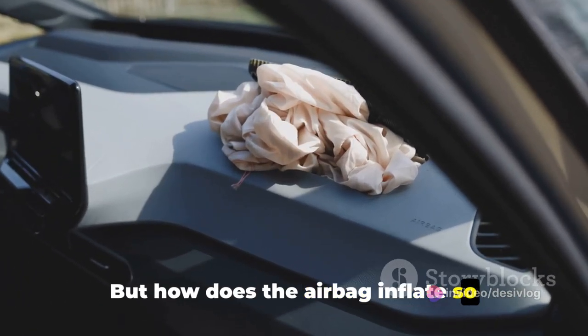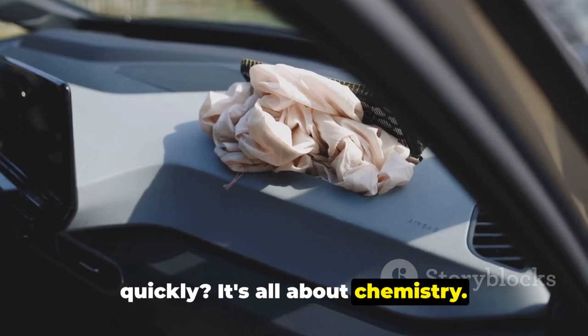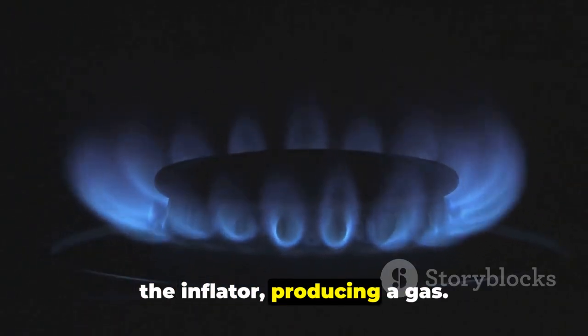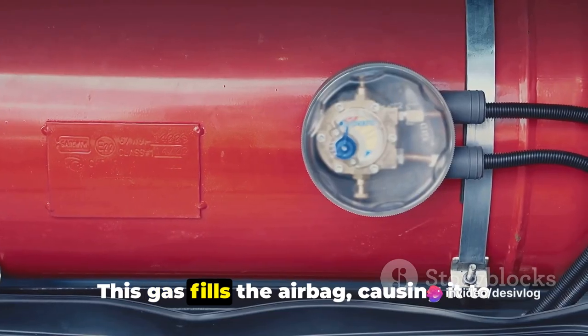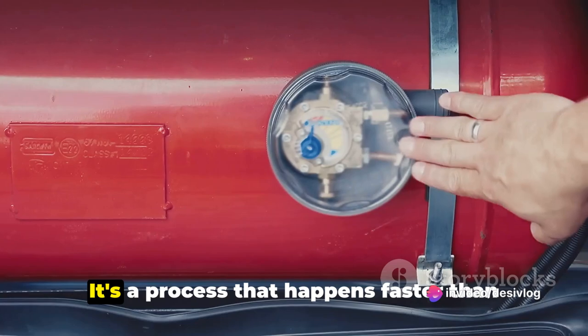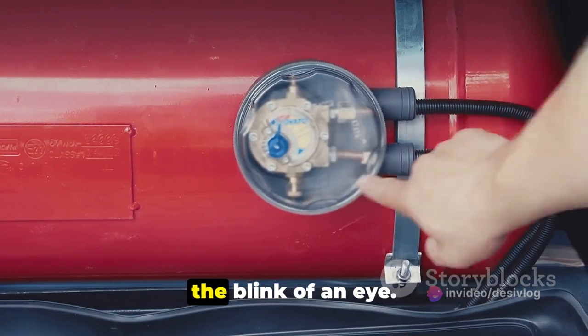But how does the airbag inflate so quickly? It's all about chemistry. An igniter starts a chemical reaction in the inflator, producing a gas. This gas fills the airbag, causing it to inflate in a fraction of a second — a process that happens faster than the blink of an eye.